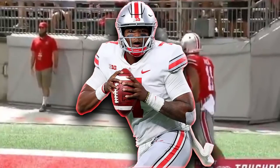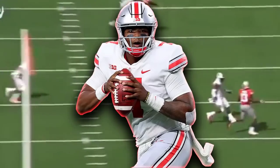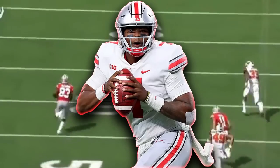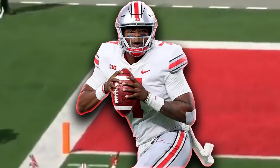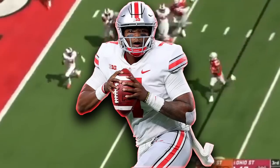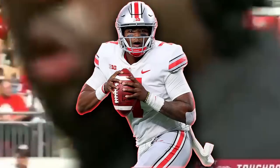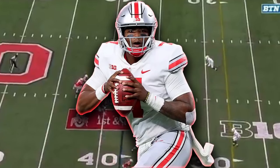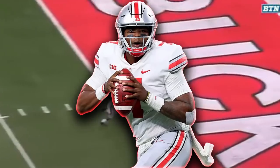He makes very good decisions - he knows when to eat a play, take a sack, throw an incompletion. He knows when to do the right thing, and that's very good for somebody his age because he's only started like one full season at Ohio State. For him to be that mentally mature in the game of football is a very good thing. Inside the pocket he knows where to move, how to climb up, how to step back and escape to make a clean throw to his wide receivers.